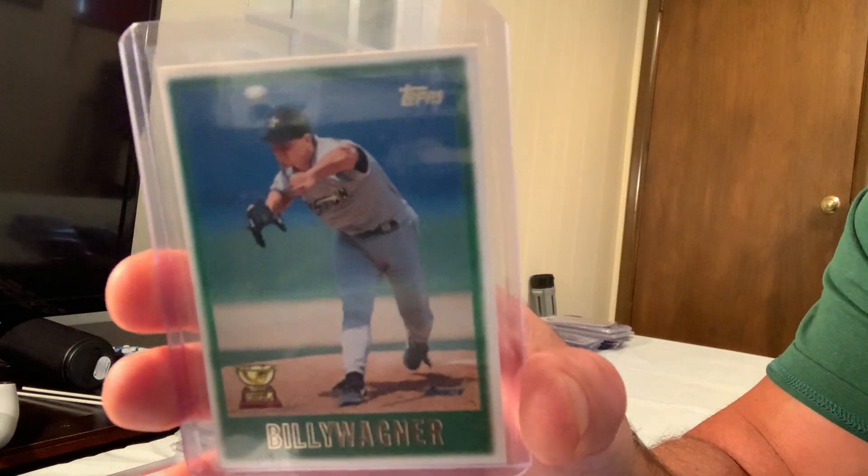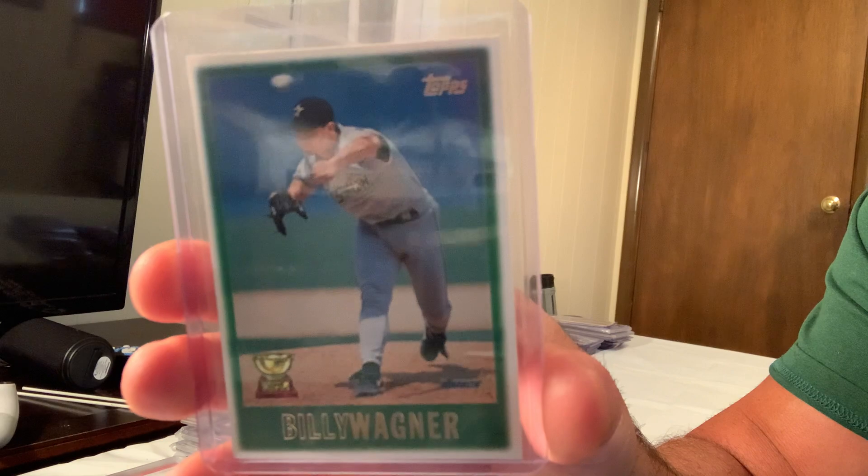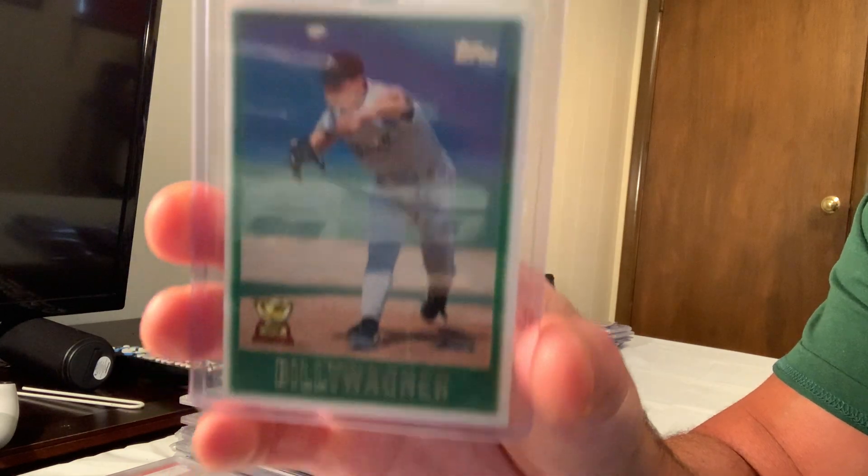Here is the gold cup Billy Wagner rookie/second year card — the 1992 Topps Gold — which sold for $200 on eBay.